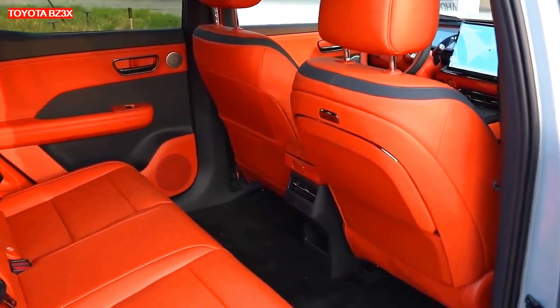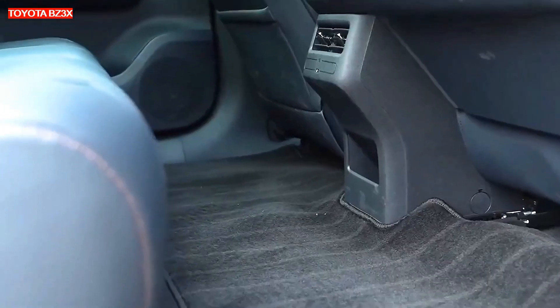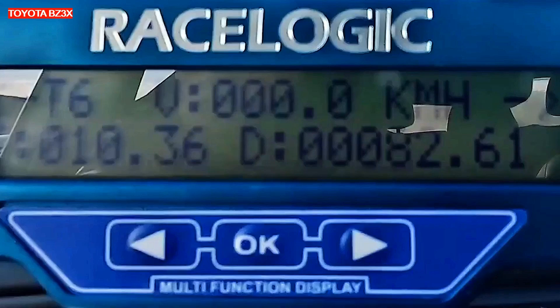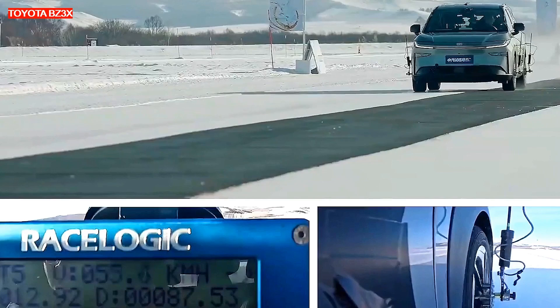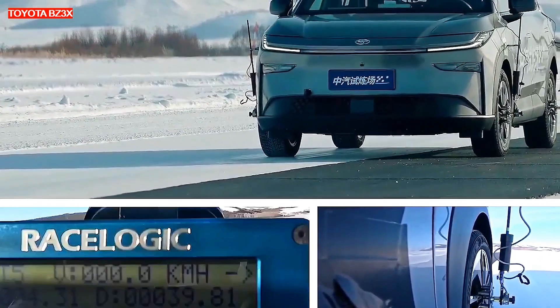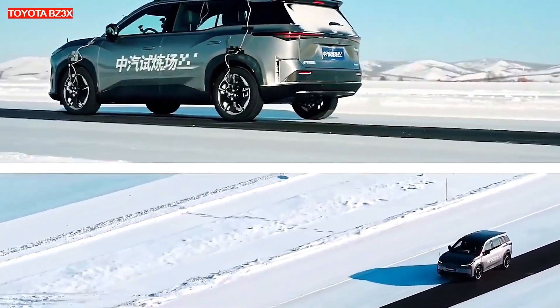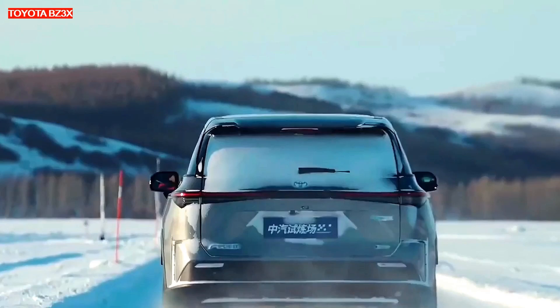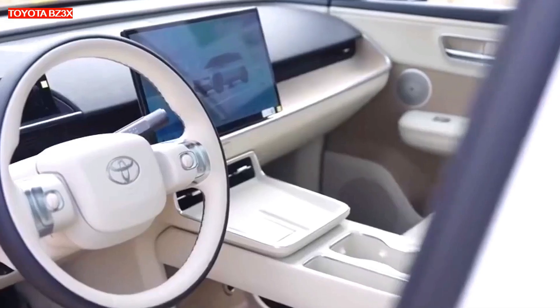The top speed for all versions is limited to 160 km/h. The entry-level version accelerates to 100 km/h in 7.4 seconds, while the rest reach this figure in 8 seconds. The manufacturer guarantees battery reliability with a 10-year or 200,000-kilometer warranty. All batteries support fast charging at up to 150 kilowatts, allowing a charge from 30% to 80% in just 24 minutes.